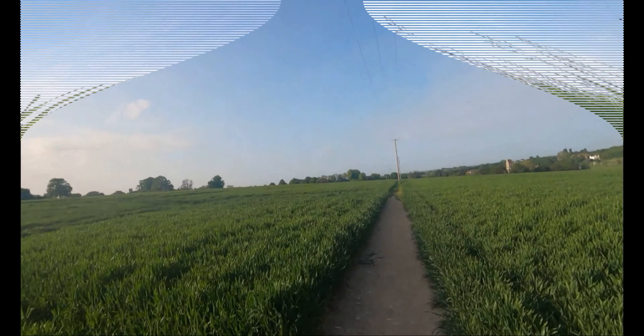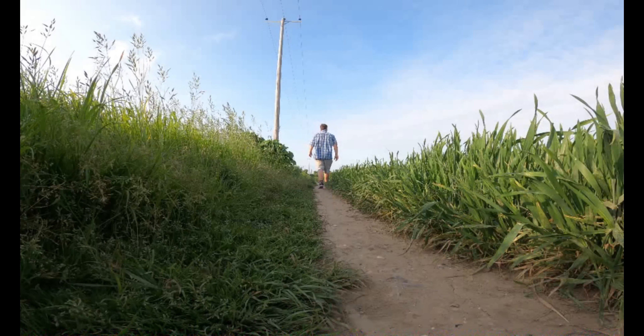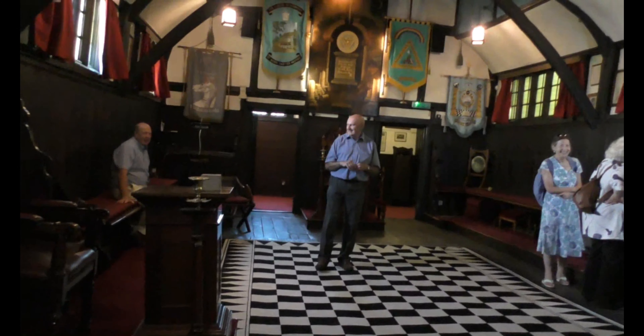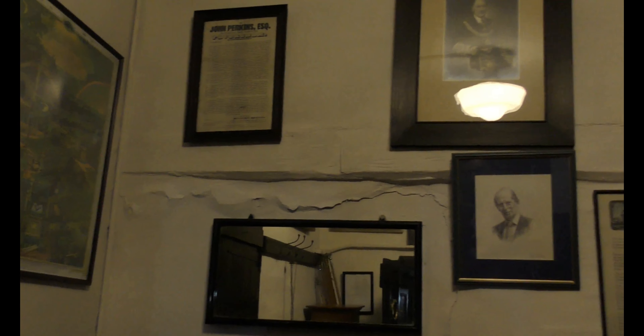I wonder where that could be. At number four we have the Old Grammar School, or Masonic Hall. The building, built in 1587, is a timber frame building with the first floor overhanging on each side. The ground floor was originally open and used as a playground. Above was a school room and a master's study. It's also known as the QE, the Old Grammar, or the first QE.